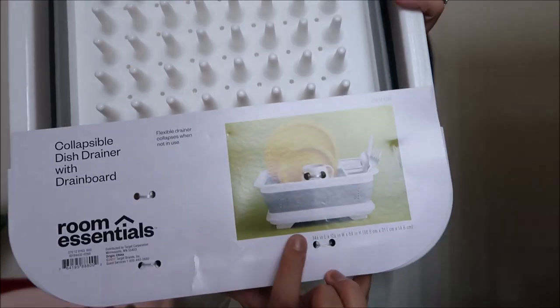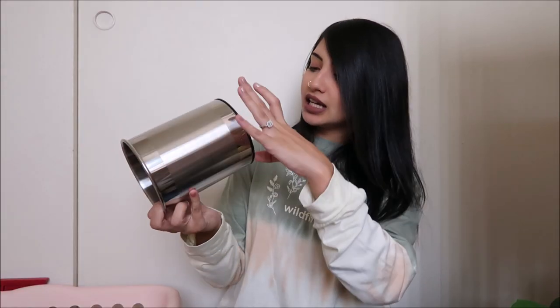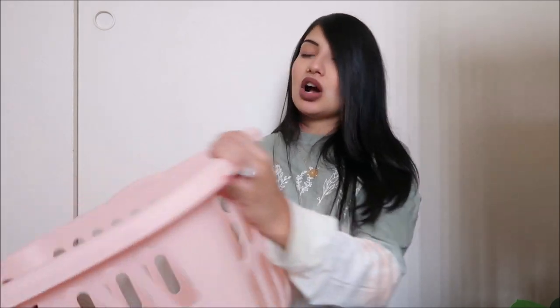I also got a fake plant from Target — I've been obsessed with plants but I'm scared to do real ones since I'm still learning. This one was originally $29.99 but I got it for eight dollars! Target has a huge sale on summer stuff right now. I also picked up a basic silver utensil holder — also on sale — and a laundry basket on sale for three dollars in a really pretty peach color.